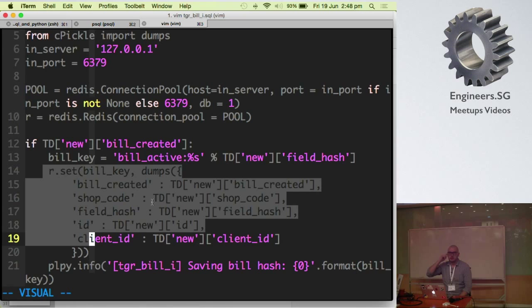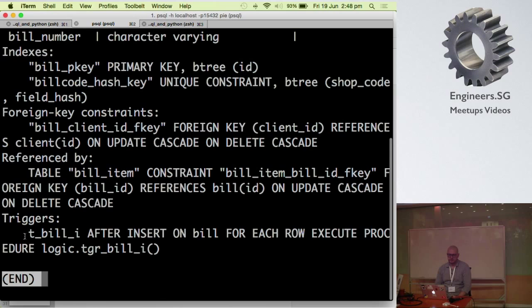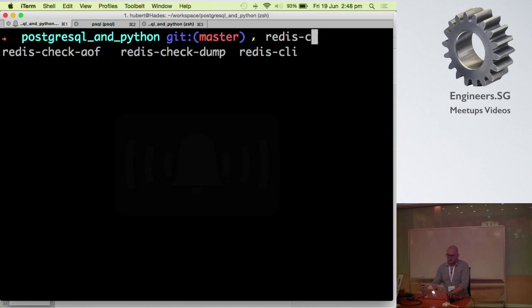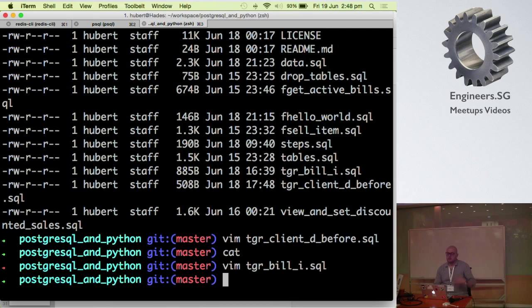In PL/Python triggers there is a special global variable — 'new' means the data after update or insert, 'old' contains the data before the change — so you can compare how data looked before and after an update. In this trivial example, whenever I create a bill I'm going to pickle the entire bill into the Redis cache. Let's see if it works — there's the trigger installed on the bills table, and upon INSERT it's called. Let's check Redis — there we go. The data is there. If you don't believe me, I can delete and re-insert and the data comes back.